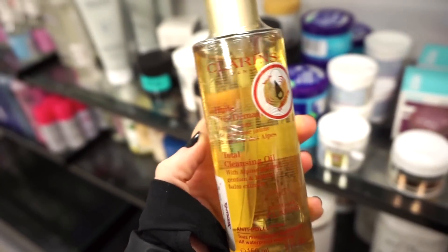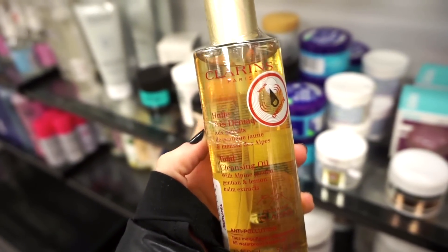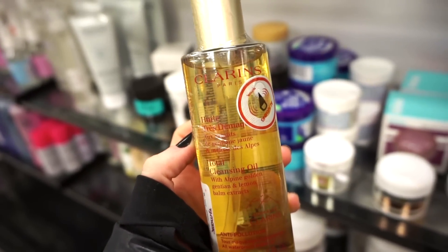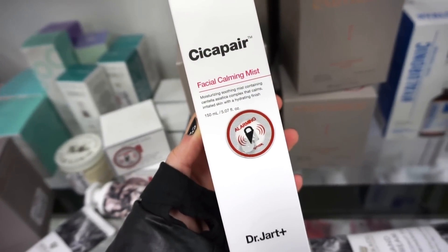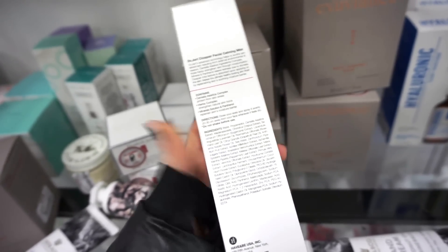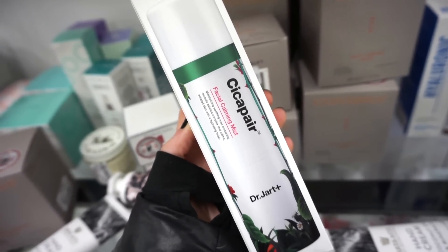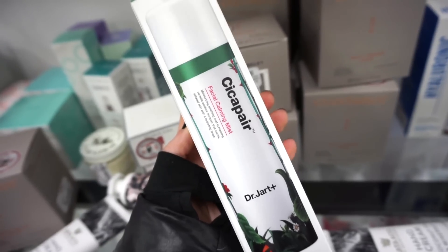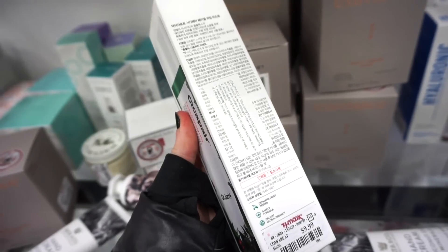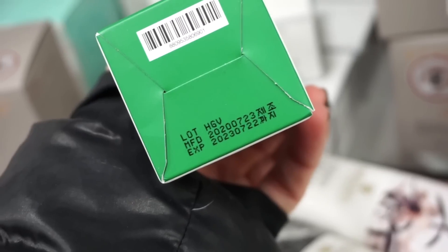They also have this by Clarins — it is the cleansing oil at $14.99, something you would use to remove makeup. I haven't tried this specific one, but I have used other oils and I like how it removes makeup, then I go in and cleanse. They also have the Sisaparé Facial Calming Mist by Dr. Jar — this brand is sold on Sephora's site. It's a moisturizing, soothing mist that calms irritated skin with a hydrating finish, retailing for $9.99. The expiration date is 2023, so we have some time with this one.